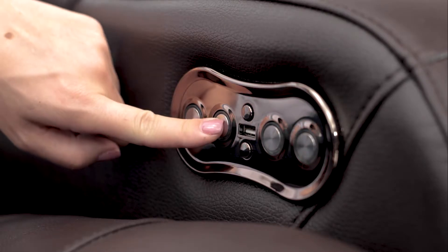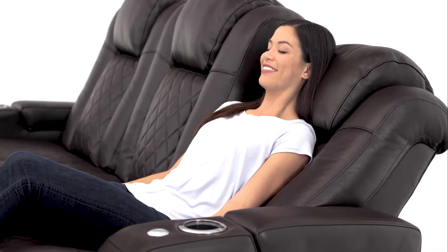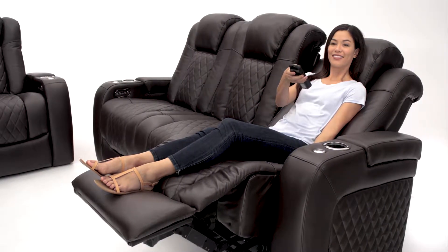The motorized ComfortView powered headrest adjusts to your viewing preference, making this seat ideal for watching your favorite movie or show.